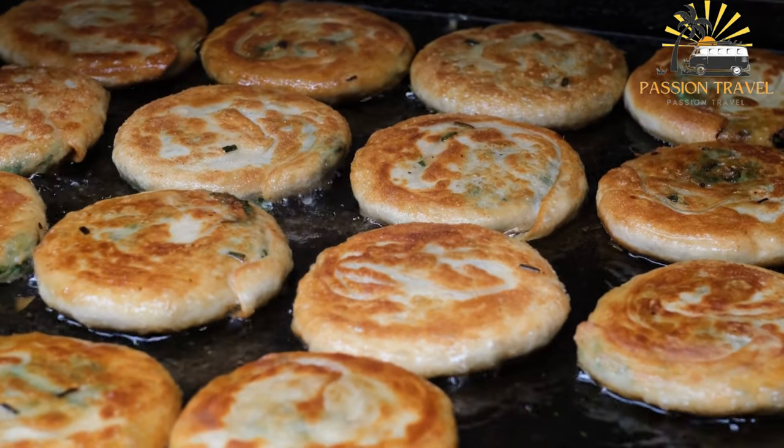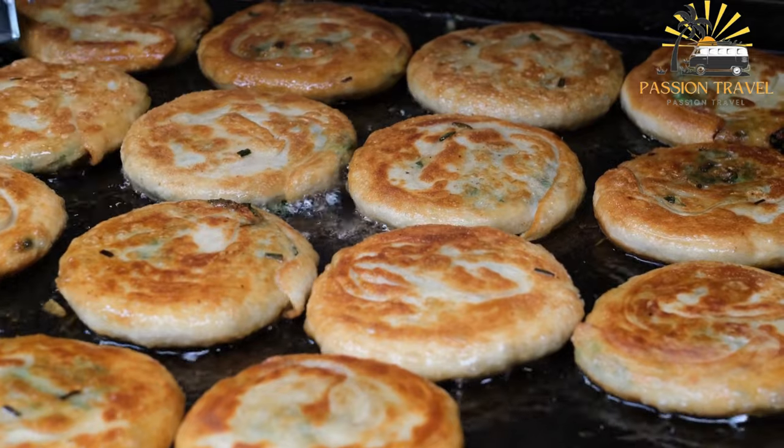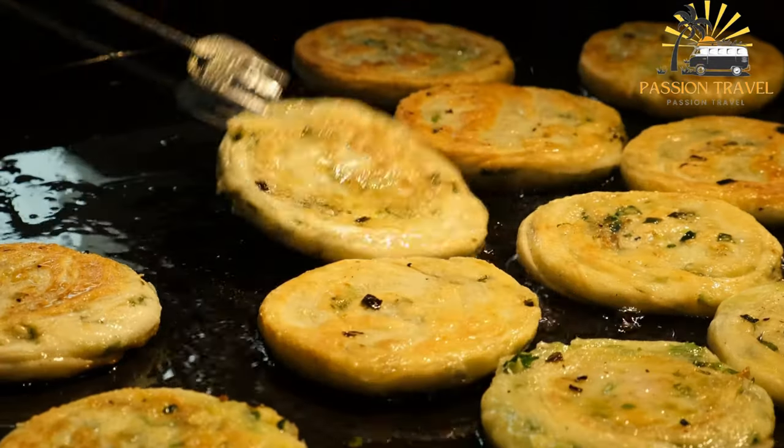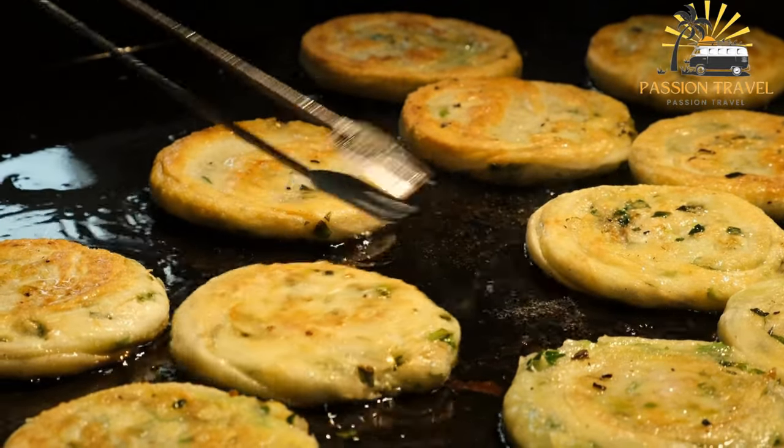Here's a simple recipe you can try. Ingredients: 2 cups all-purpose flour, half a cup boiling water, half a cup cold water, one and a half teaspoons salt, three quarters cup chopped scallions, and vegetable oil for frying.